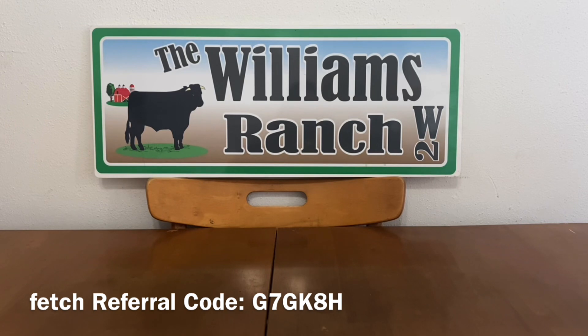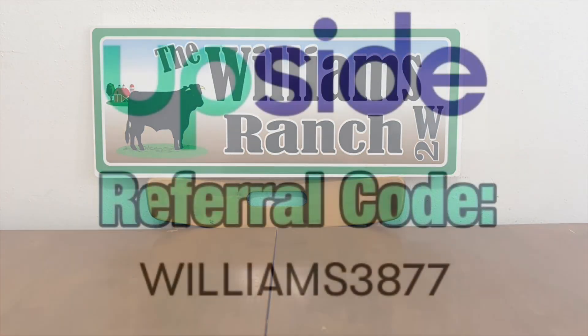Please give this video a big thumbs up and share it with family and friends so we can all benefit from these savings. If you could also please view all of our ad content, it really helps us out here at the Williams Ranch. This is Jima — please subscribe, comment, like, and share this video. We'll talk to you soon.